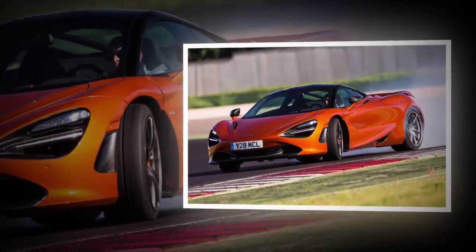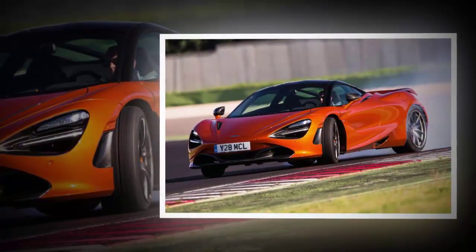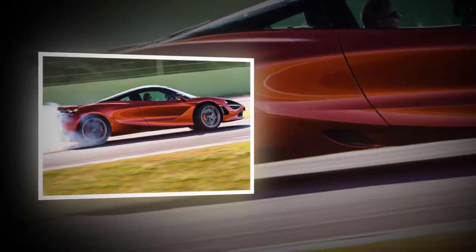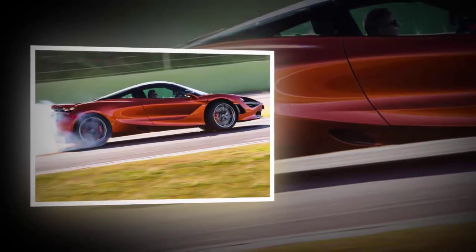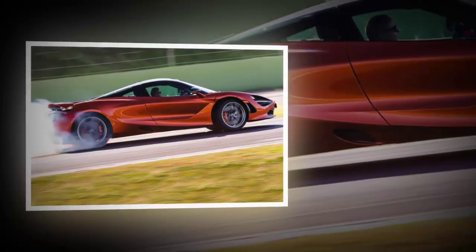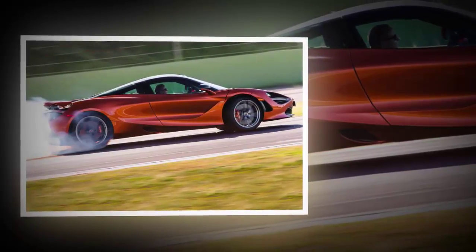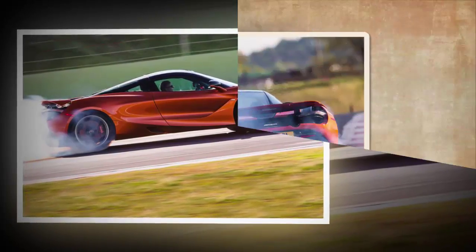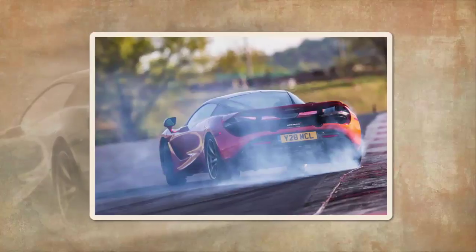To get an idea of how far McLaren has come with the new 720S, just get its engineers onto the subject of what's left — how they'll possibly outdo this car when the time comes. That, they'll say with a sigh, is the question. When they introduced the 675LT, even the 650S, they already knew this was coming. They knew what the 720S — P14 in McLaren's development speak — would be able to do, and they knew how much further ahead of both the 650 and 675 it was in all areas.